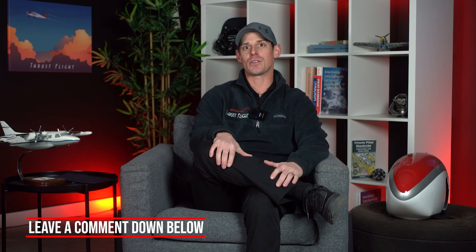That's all for our video today. If you've ever had any wild conversations with ATC, we'd love to hear about it — put those in the comments below. Don't forget to like and subscribe so you don't miss out on future videos from Thrust Flight. We'll see you next time.